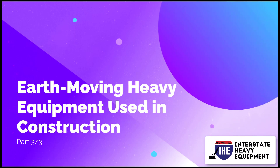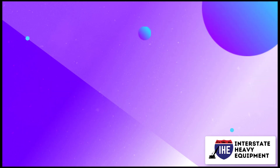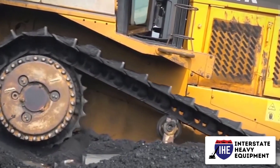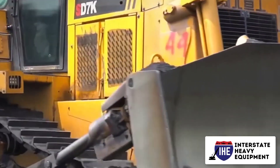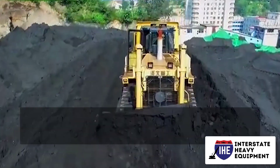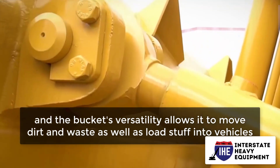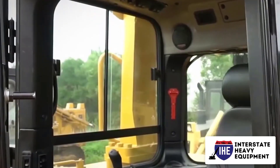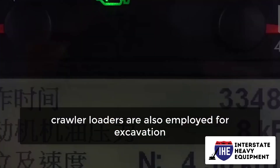Earth moving heavy equipment used in construction, part 3. Number 6: crawler loader. An excavator and a backhoe or bucket loader are combined to form a crawler loader. Its tracks provide exceptional stability, and the bucket's versatility allows it to move dirt and waste as well as load stuff into vehicles. On smaller projects, crawler loaders are also employed for excavation.